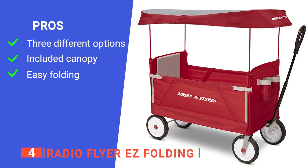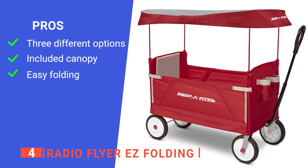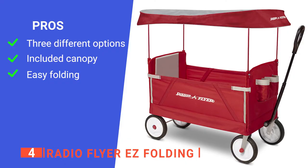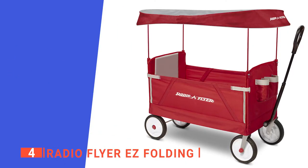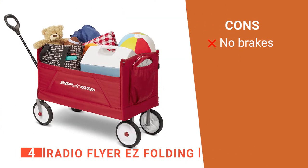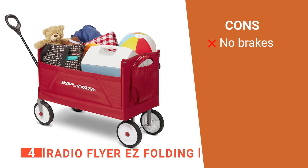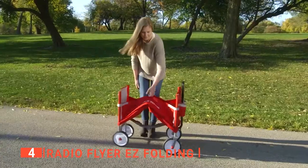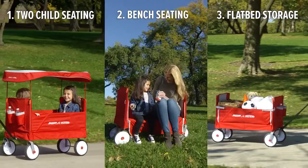Its pros are: there are multiple versions available to suit your needs, it comes with a canopy for protection from the sun, and it has a one-handed folding mechanism which is effortless to use. However, it has no wheel locking option, so it doesn't work as a stationary kid bench. The Radio Flyer Easy Folding is an excellent product for any household with children.